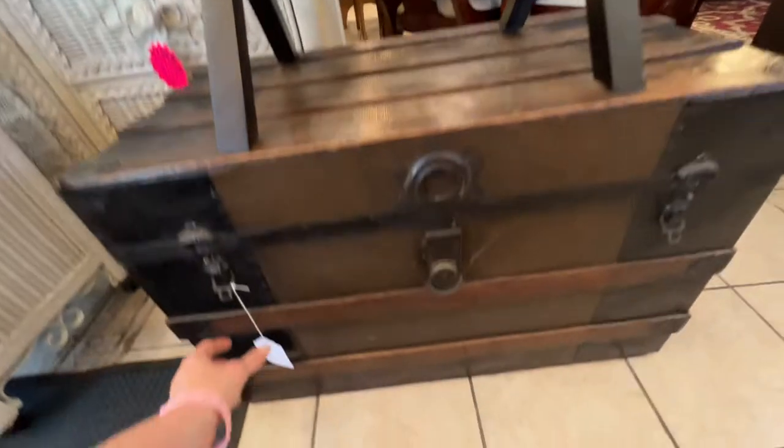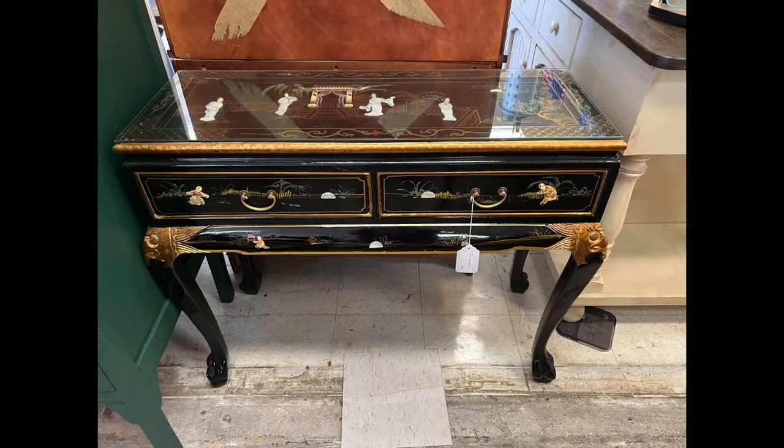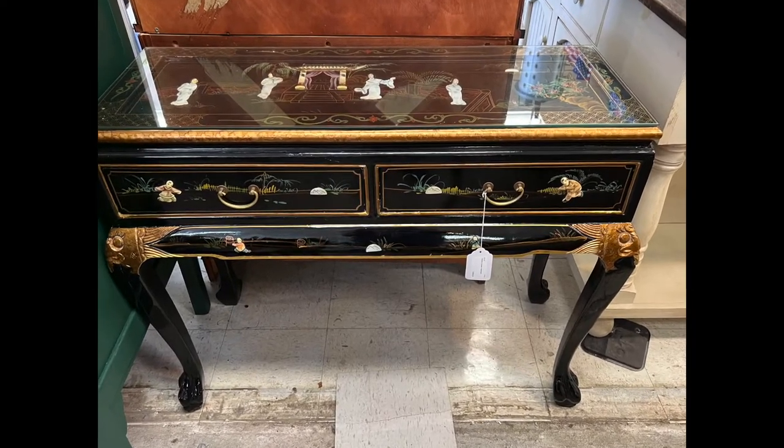Another awesome trunk — that one's really cool, great shape. And then this beautiful Chinese piece. I hope you enjoyed that tour through the consignment store. Please give me a thumbs up down below, and subscribe for more Thrift With Me and Antique With Me videos. This is Kathleen from OldWorldFarmhouse.com. Bye-bye.